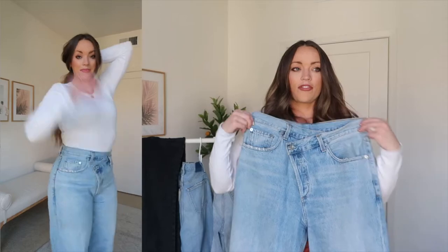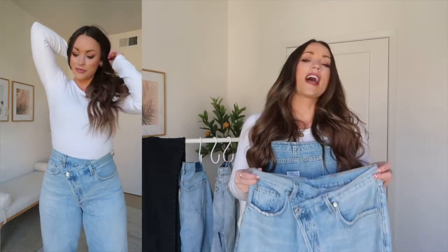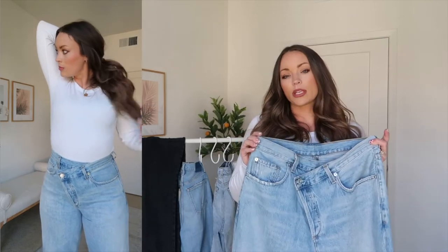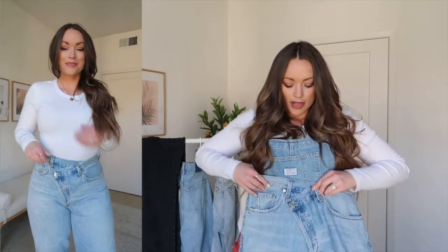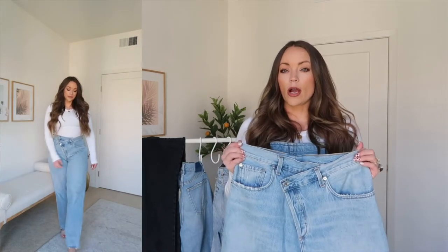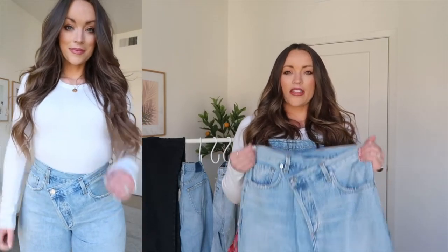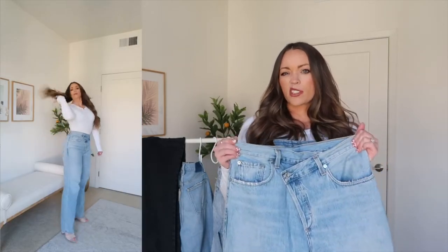They're kind of a straight fit at the bottom — they look cute cuffed or uncuffed, cute with tennis shoes or little sandaled heels. Because of the asymmetrical waistline, I try to keep my top a little more simple — a crop top, crop t-shirt, or simple tank top. Nothing too crazy, because I feel like the jeans kind of do all the talking.